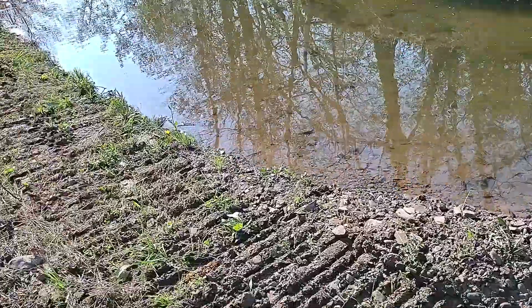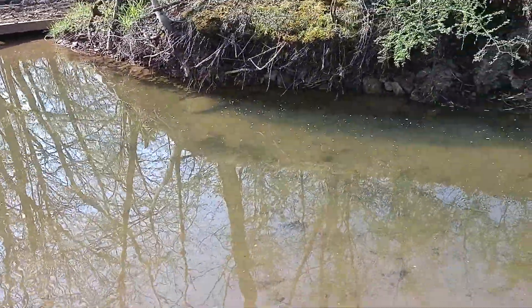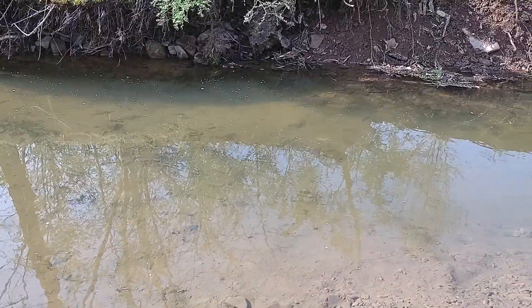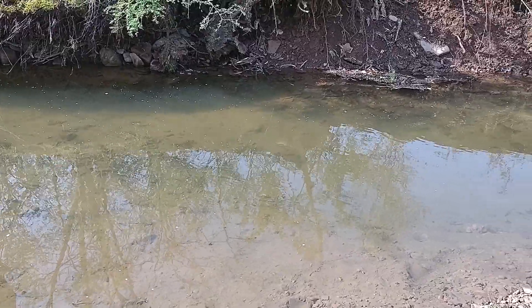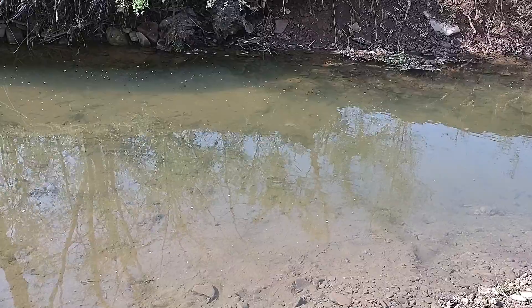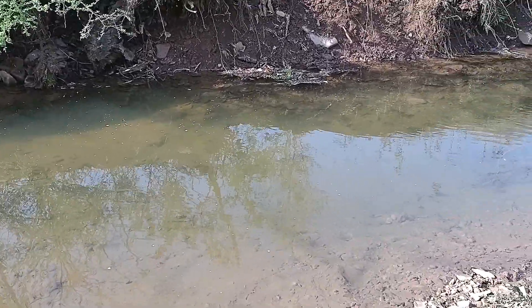Well Ethan, the hole's still here — it's not quite as deep as it was. It looks like they did do some work in it yesterday because it's probably two feet more shallow than what it was.